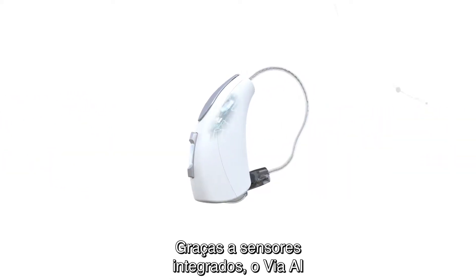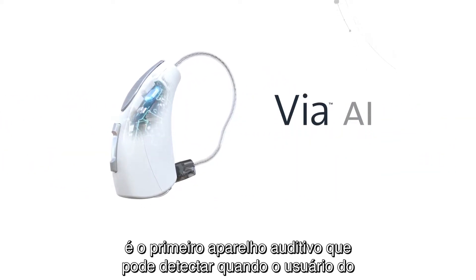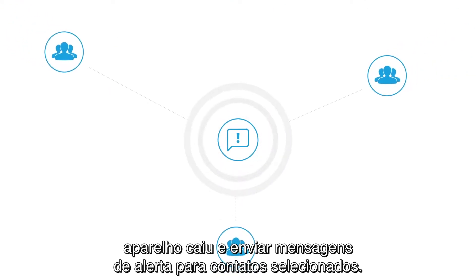Thanks to integrated sensors, Via AI is the first hearing aid that can detect when a hearing aid wearer has fallen and send alert messages to selected contacts.